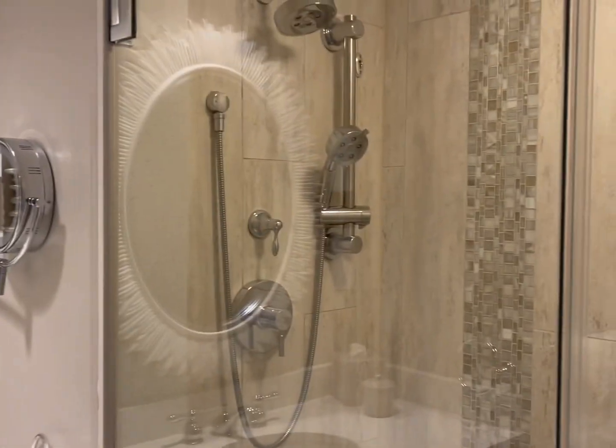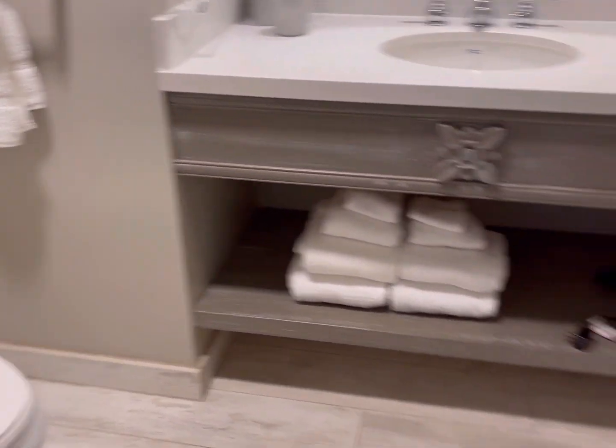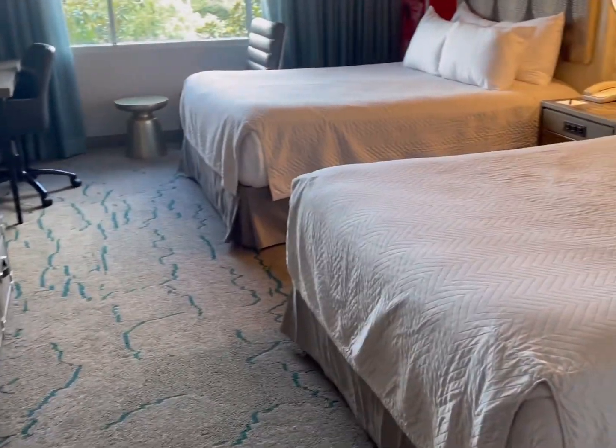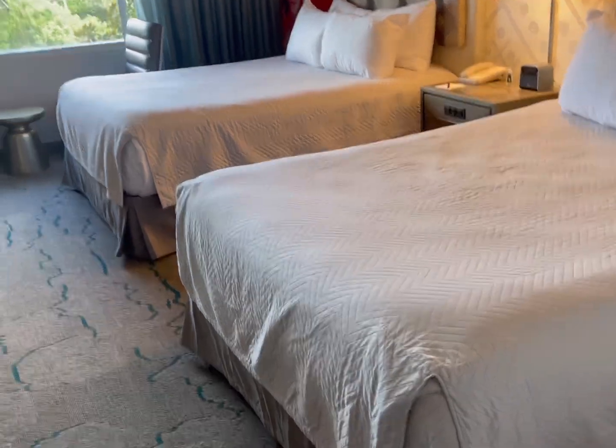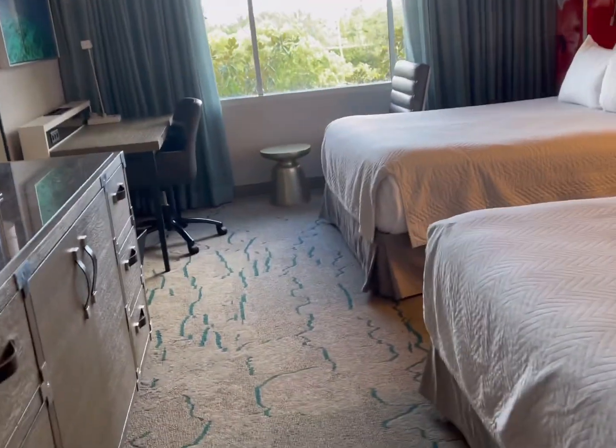They also have their own bathroom with a shower — nice big shower heads. The joy of this is that it opens up to a regular two-queen room.